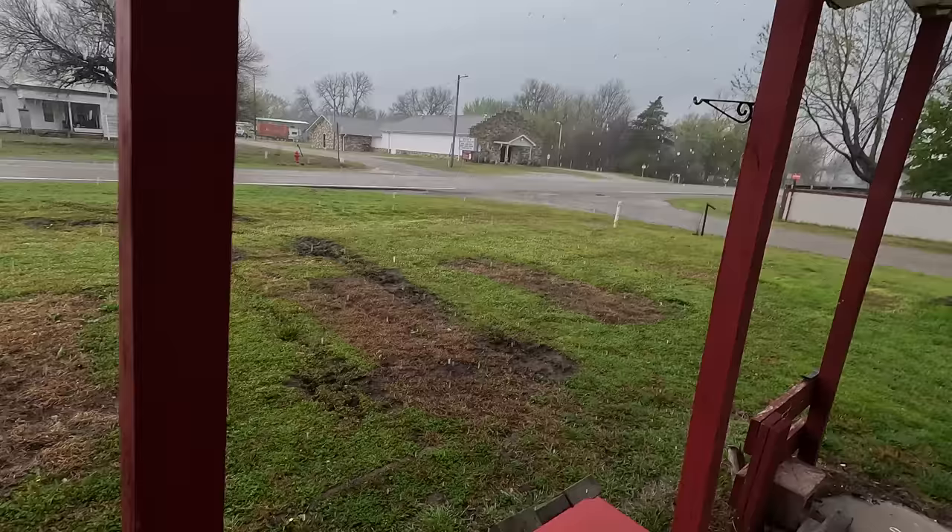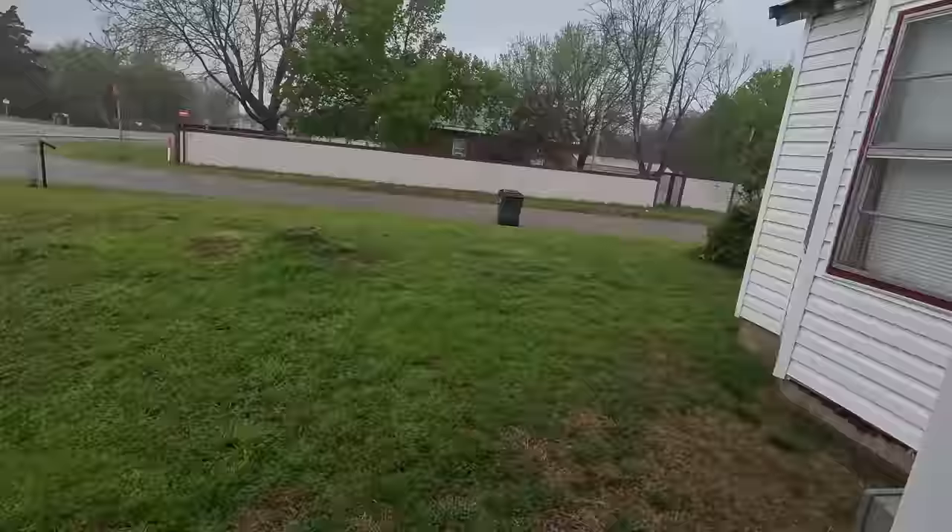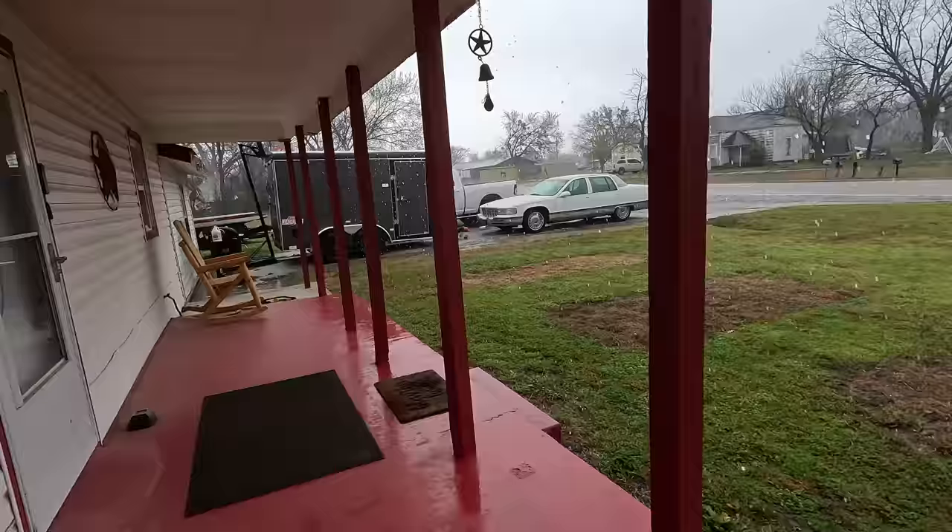I had my landscapers come out and they cleaned up my yard. It actually looks really good — everything is mowed. Don't worry, all of that's going to grow back before you know it and it will look relatively good.